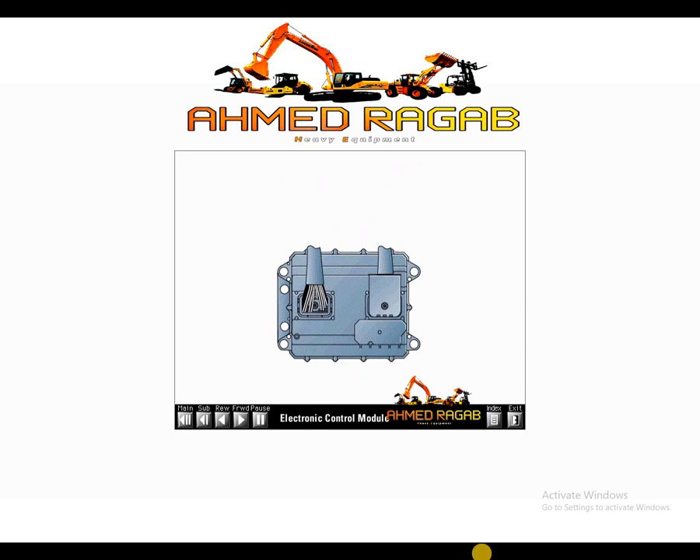The new ECM has two 70-pin harness connectors: the engine harness connector and the vehicle harness connector. Older engines used an ECM with two 40-pin connectors.